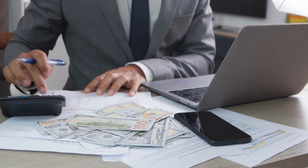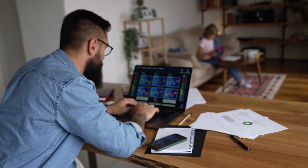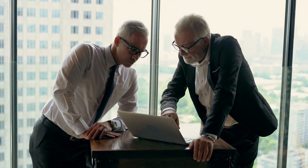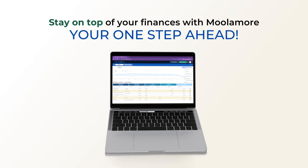This will help you budget your resources efficiently, adjust your spending habits, know when it is the right time to invest, and be prepared for the financial ifs and risks. Say no more to financial uncertainty and experience the ultimate way of staying on top of your finances with Mulamore — you're one step ahead.